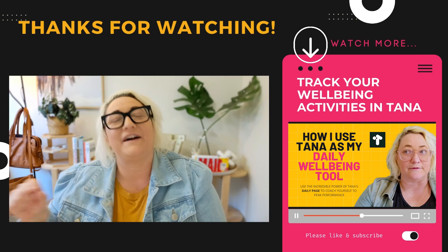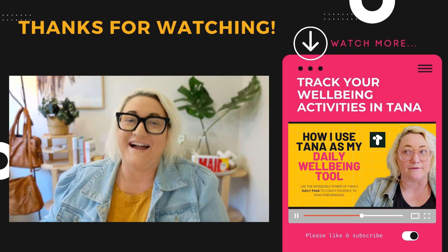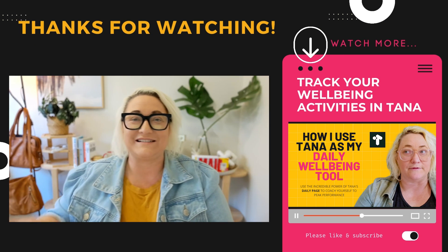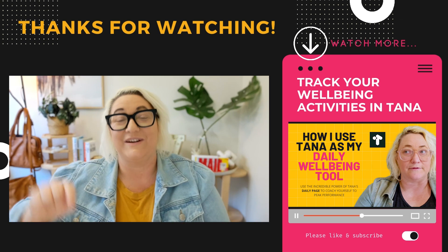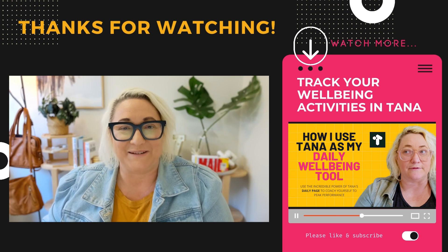So that's three ways to get started with a journaling practice in Tana. Remember, there's no right or wrong way to journal — explore these methods, try them out, experiment, and find something you can keep consistent with. If you liked this video and want to find out how to use Tana as a wellbeing tool, check out my next video on how to track your wellbeing activities in Tana. And don't forget to like this video and subscribe — I create videos like this every week to help you level up your Tana.